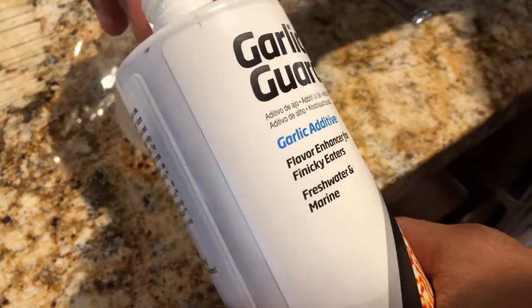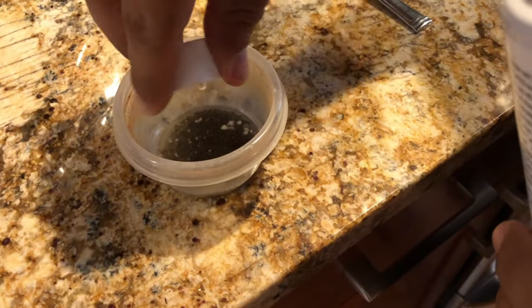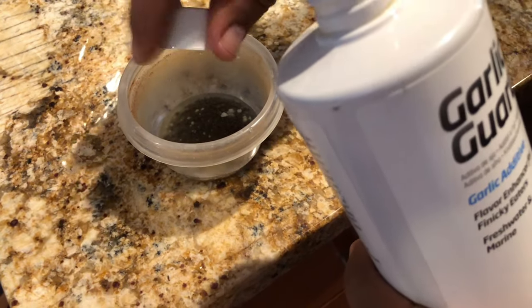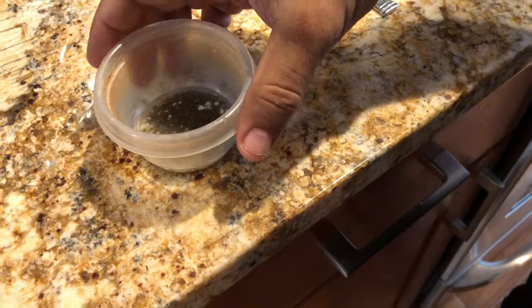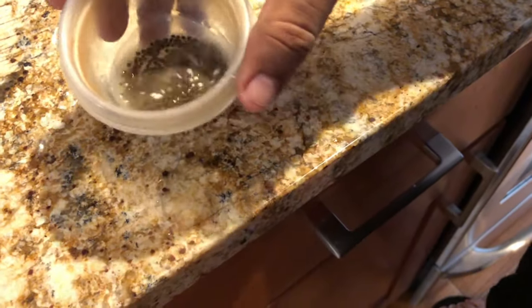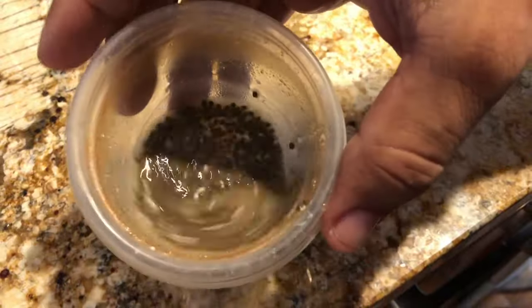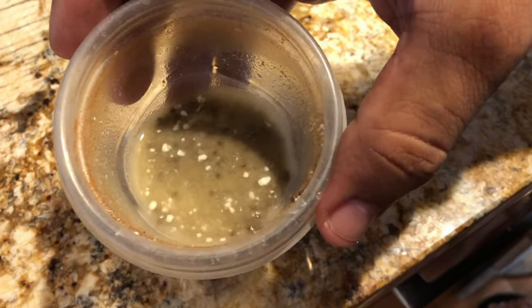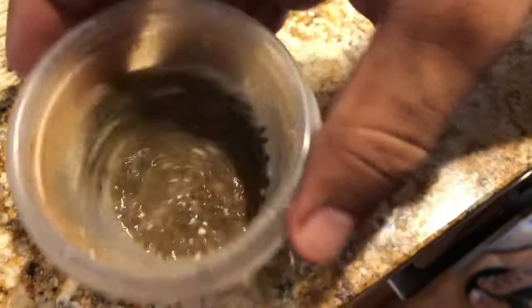Normally when I feed I always put one capful of Garlic Guard, but since I'm medicating their food I add a second capful — make it extra tasty and extra garlicky to make sure these guys eat up all this food. Mix it up a bit. You can see the medication is still all separated, but after a while of mixing you won't even see it in the food anymore.